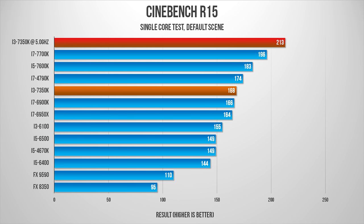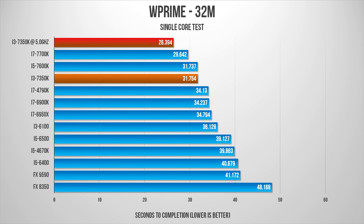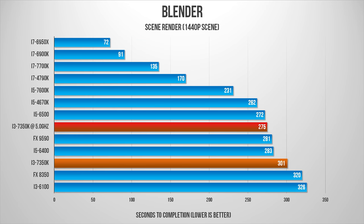Moving on to single-threaded testing where multi-threading and cache don't matter as much, you can see that the i3-7350K boasts some amazing results. This will likely translate into some very competitive gaming results too. There's no doubt this chip will perform really well in programs that are emphasized for single-threaded performance.